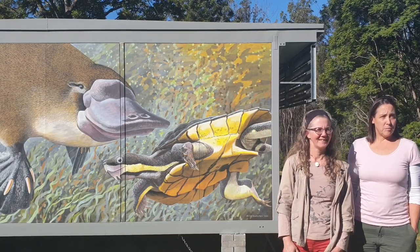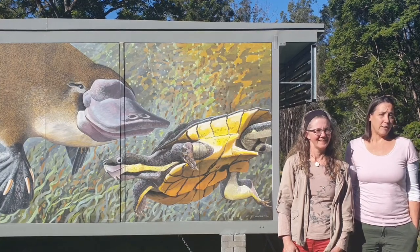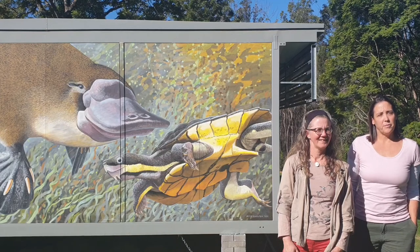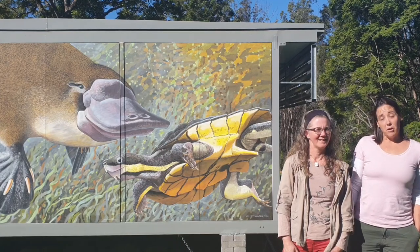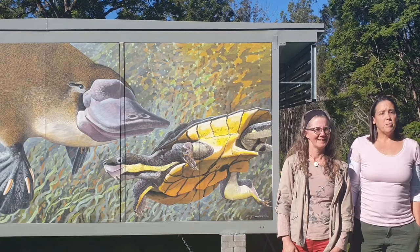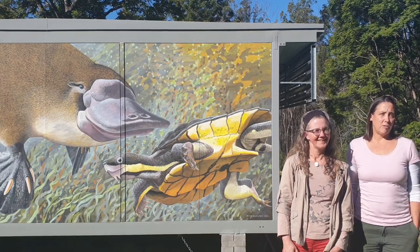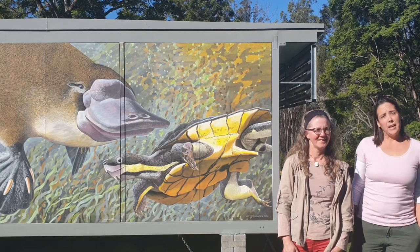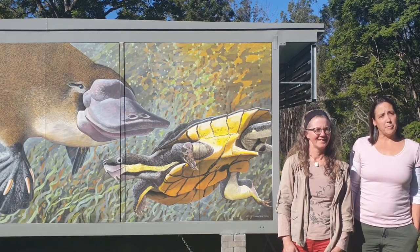It's a short-necked turtle, which means it can't retract its head fully under its shell, and this leaves it vulnerable to predators like the fox. The Manning River Turtle doesn't often come out of the water, other than to bask in the sun on a rock, but females do need to find sand or gravel beds on the banks of their watercourses to dig a hole with these sharp claws and lay their eggs in late spring or summer.